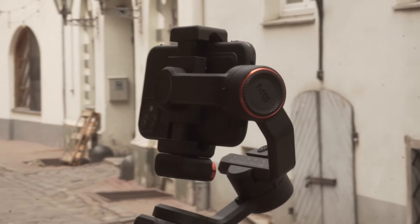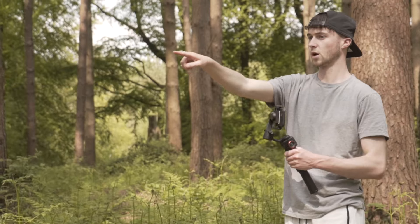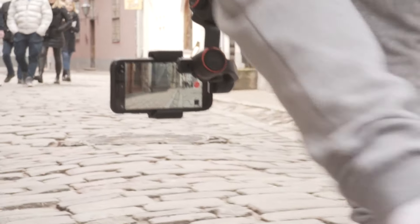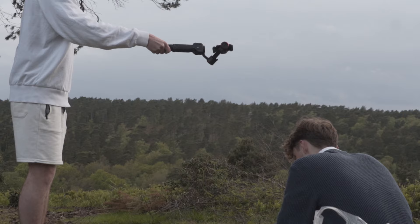Recently on our travels we have been using the new Hohem iSteady M6. Its hard shell carry case allows me to bring it on all of my adventures. The stability of the M6 is unmatched to any other gimbal I've used, and with its long battery life I can film for hours without worrying about it running out of power.